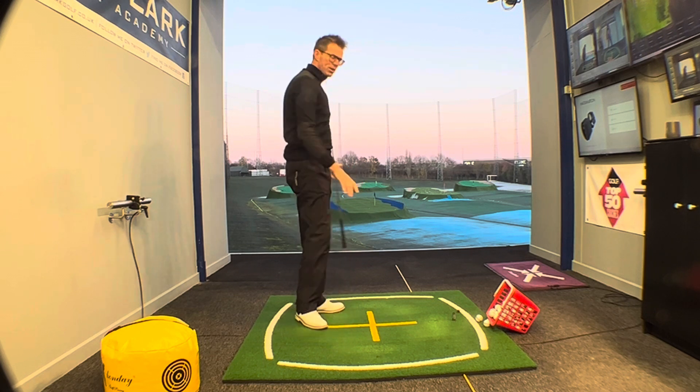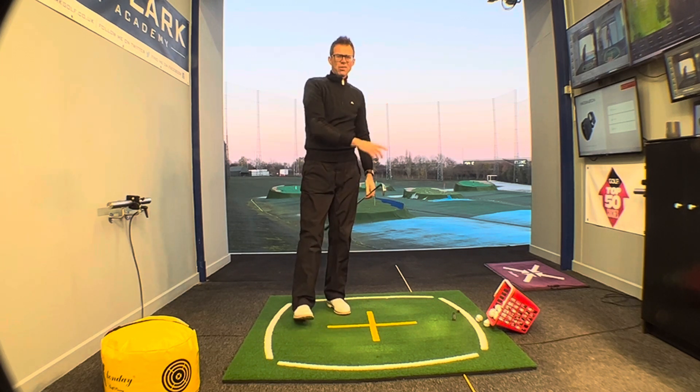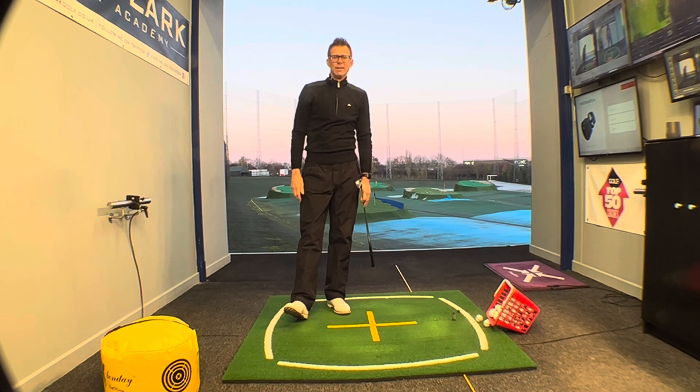And you're going to do well if you truly do it — you'll see that ball going to the left. In fact, if it's still going to the right, you haven't done it enough. Give this a go, this is definitely going to help your golf game.